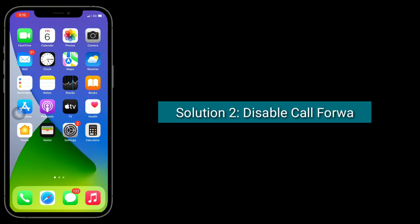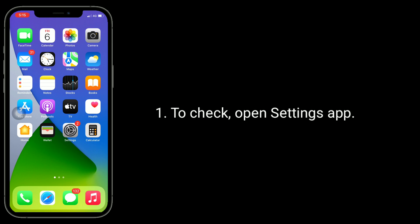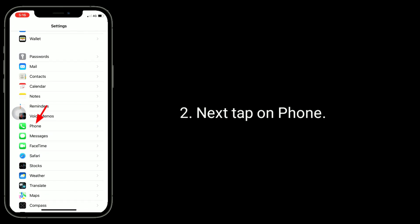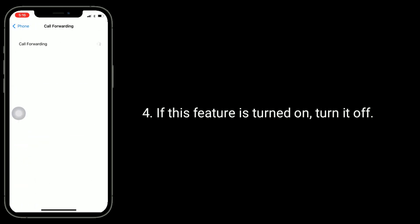Solution 2 is to disable call forwarding. When call forwarding is enabled, all your calls are being forwarded to another number instead of going to your voicemail. To check, open the settings app, next tap on phone, then tap on call forwarding. If this feature is turned on, turn it off.